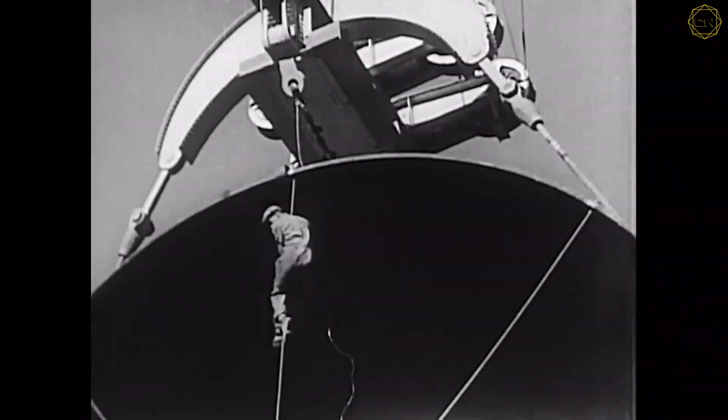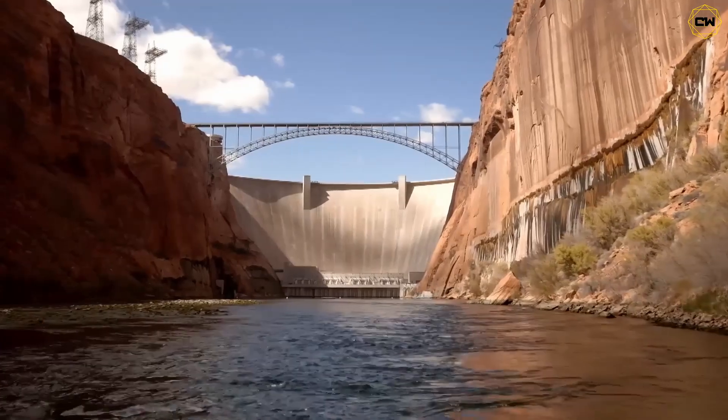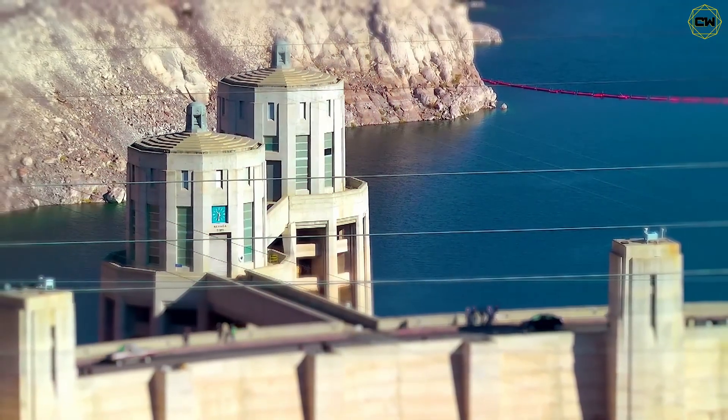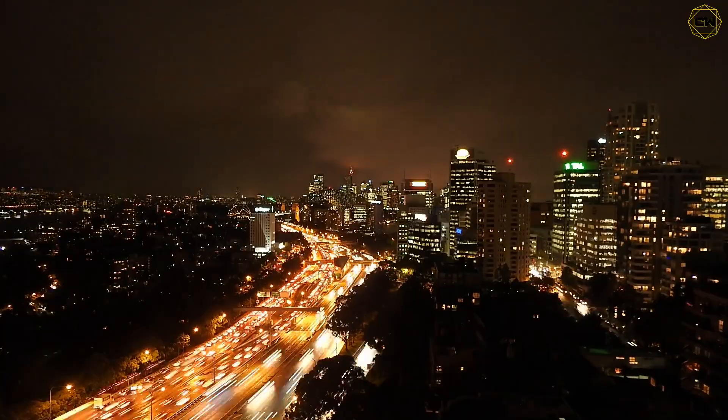Built in the 1930s amid the Great Depression, it was hailed as one of America's greatest engineering wonders, taming the wild Colorado River to create Lake Mead — a reservoir so vast it captured trillions of gallons of water and became a lifeline for 25 million people.